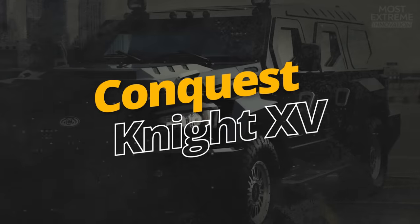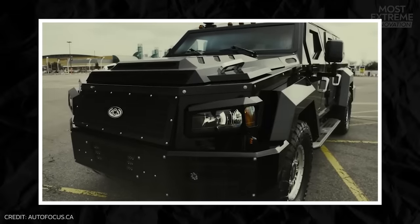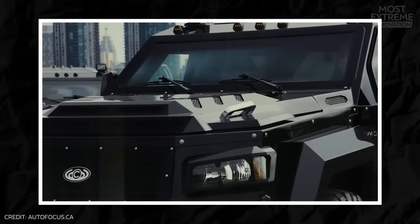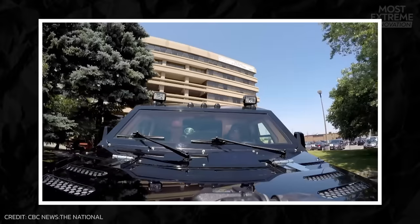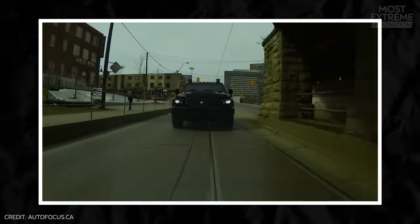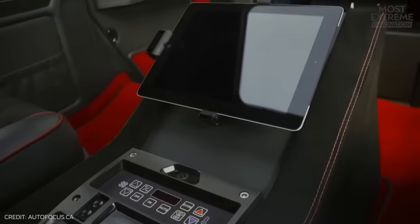The Conquest Knight XV, manufactured by Conquest Vehicles, is a high-end vehicle designed to blend military-grade hardware with top-of-the-line luxury. Its standout feature is its high-strength armored body, constructed from ballistic-hardened steel, fiberglass, and layers of Kevlar. To ensure the safety of those inside, it's also equipped with bulletproof glass, an oxygen survival kit, an under-vehicle magnetic attachment detection system to prevent trackers and explosives, a black box system, and a host of other security features.